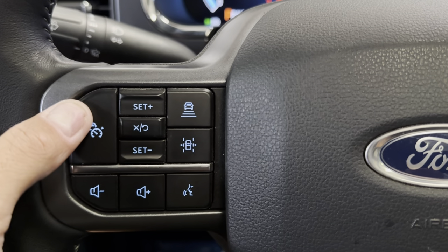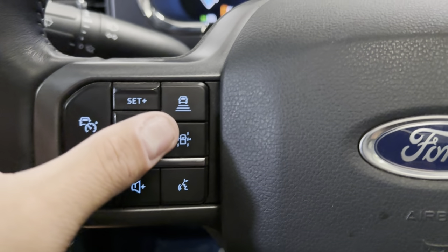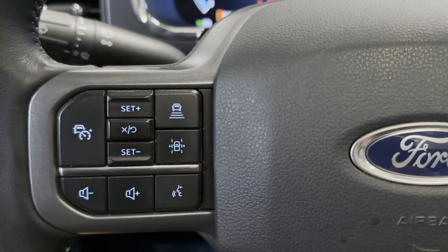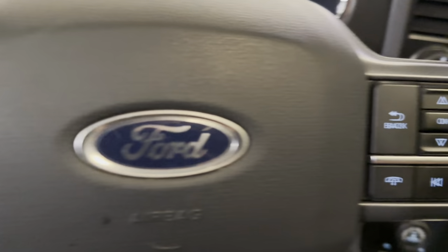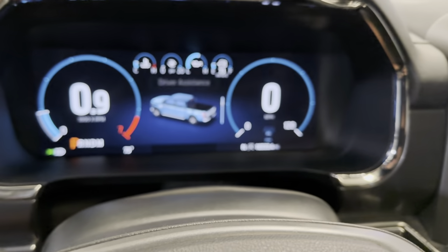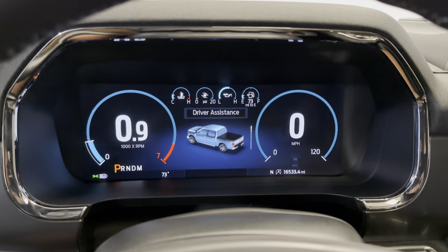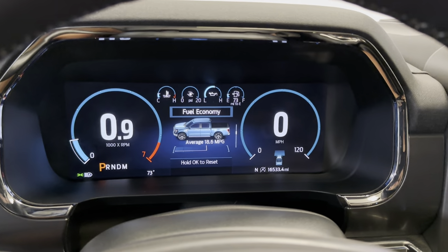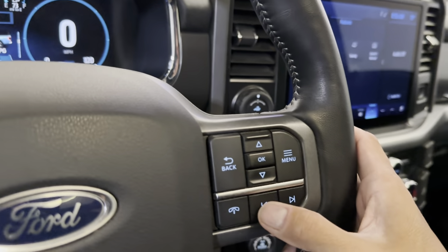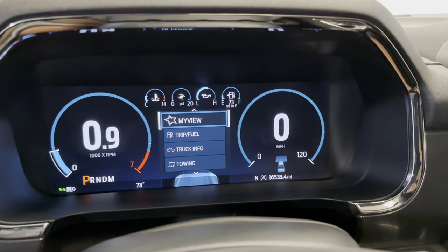Push button start. On the steering wheel, you do have your adaptive cruise control settings, your volume and radio control, voice recognition, lane keep assistance, and distance monitoring as well. Over here, you do have your up and down controls for your gauge cluster that you can toggle through. You've got your radio controls here, your hangout button, and your menu that you can toggle through.